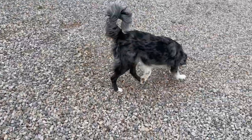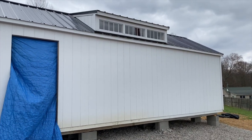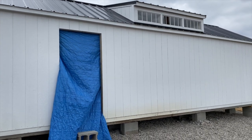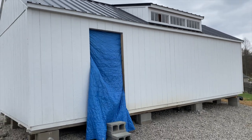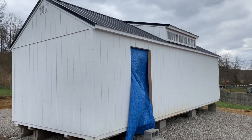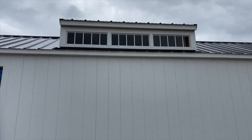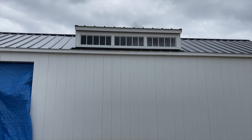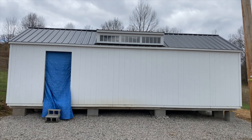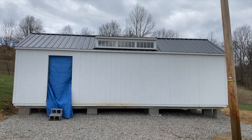You guys, it is finally here — my she shed has finally arrived! Isn't it cute? I absolutely love it. That dormer in the front is my favorite. We have a tarp as a door right now; we ordered the door and it should be here in the next few days. We'll get the door and more windows, but it's here and it is ready to be finished out on the inside and outside. Let's quickly talk about what happened when this thing was on its way to the house.